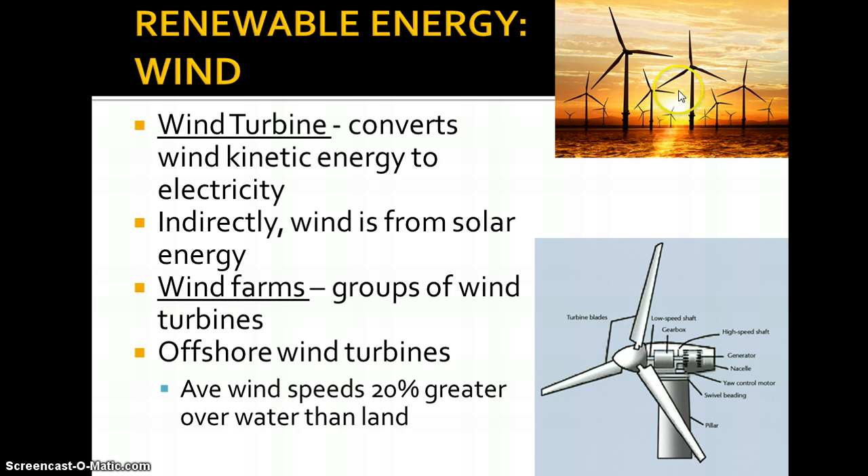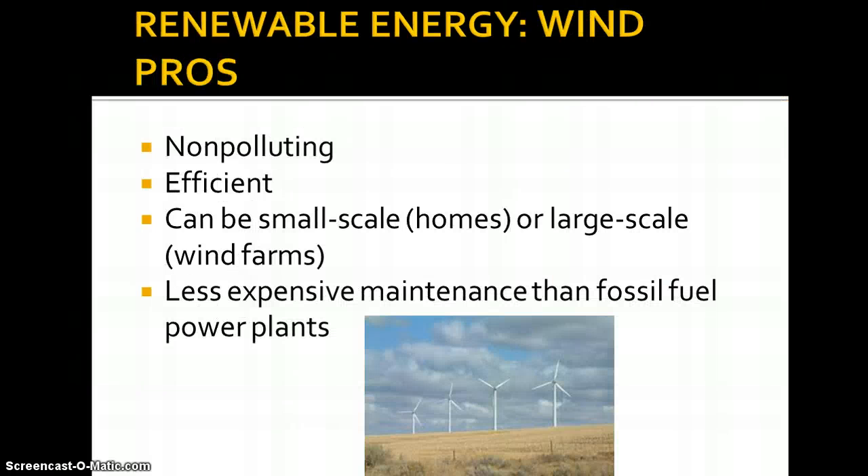Windmill farms can have hundreds of windmills and generate a lot of electricity. Offshore wind turbines can be implemented, for example in Lake Michigan, to pick up major wind patterns. Studies show wind speeds are about 20% greater over water than land because it's mostly flat. The pros to wind: it's non-polluting, no fuels are used, it's very efficient with not many energy conversions that lose heat along the way. We can use them small-scale at people's homes or large-scale with farms. Maintenance is less expensive than fossil fuel power plants, and KVCC has a great program to train technicians to build and maintain them.